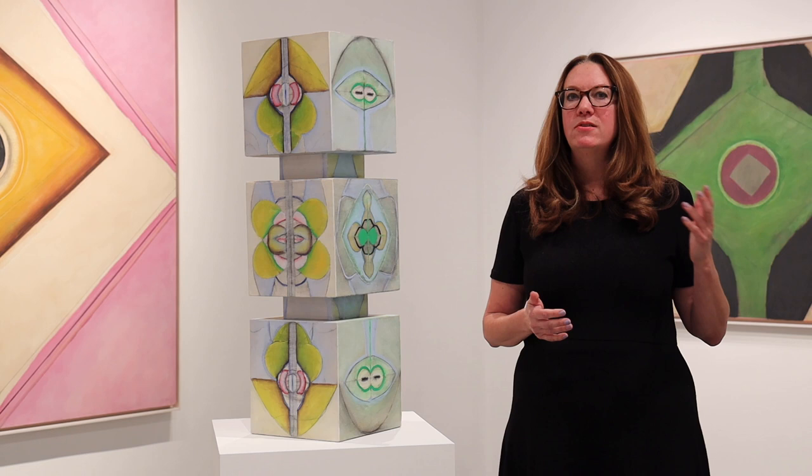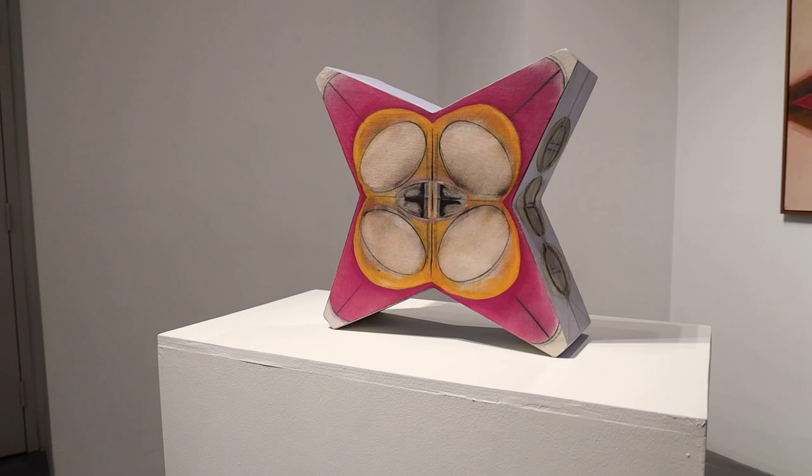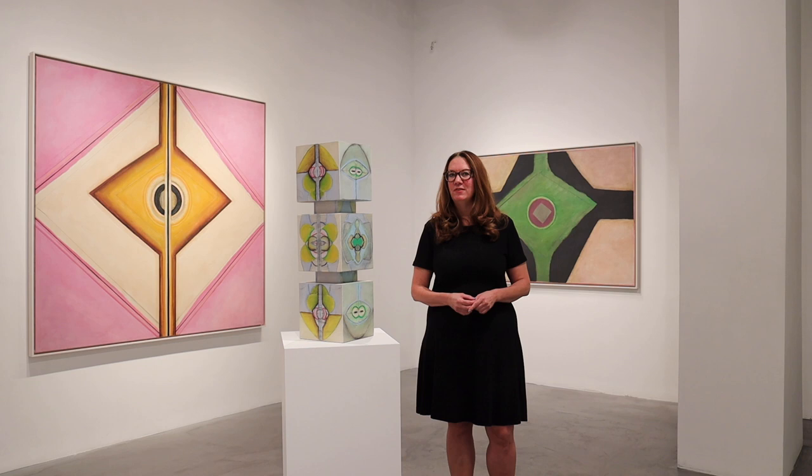Kohlmeyer continued to have museum exhibitions around this country. She started to show her work in New York and Washington DC in the late 1950s, and had her first solo exhibition at the New Orleans Museum in 1957. Ida Kohlmeyer is included in many museum public and private collections around the country, including the Whitney Museum and the Metropolitan Museum. She's had traveling exhibitions at the High Museum in Atlanta, the Mint Museum, and many other institutions around the country.